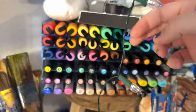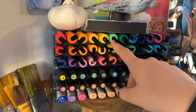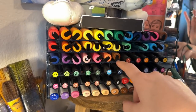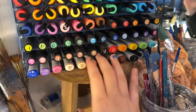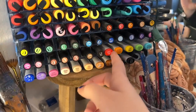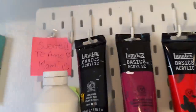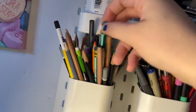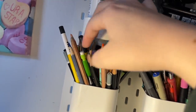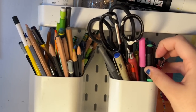Here are some markers. I have a ton because my parents gifted me some Posca pens and then my brother also gifted me some Posca pens the same Christmas a couple years ago, which was crazy. Most of these markers don't even work anymore — they literally don't even have any ink — so I don't know why I still have them.